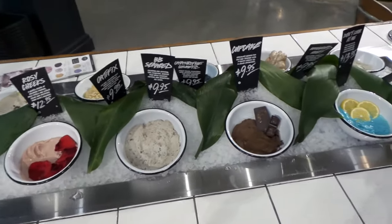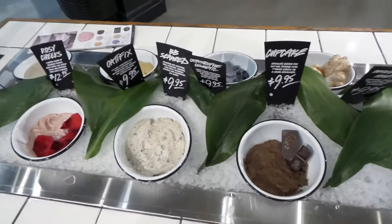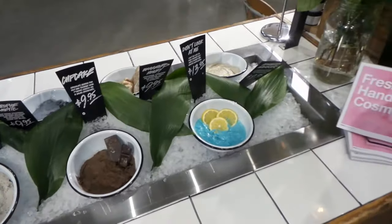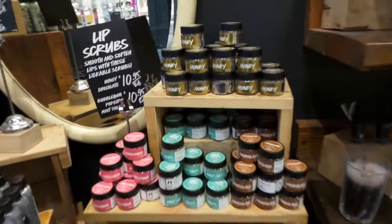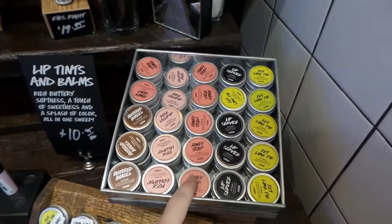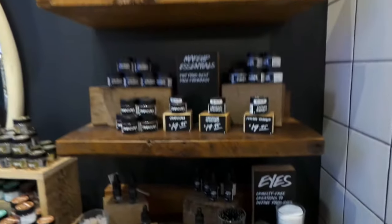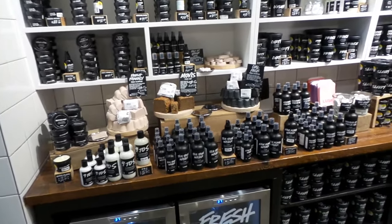Here's the fresh face mask — looks like an awesome food bar. And look over here at the toothy tabs! Lip scrubs — yum! That's my favorite lip balm. And look at all the lotions and face products.